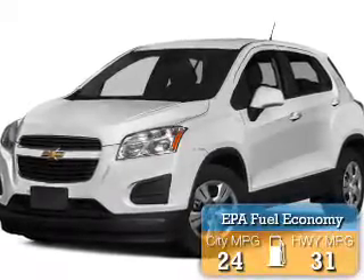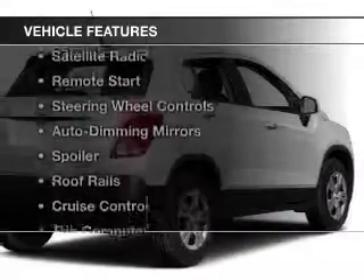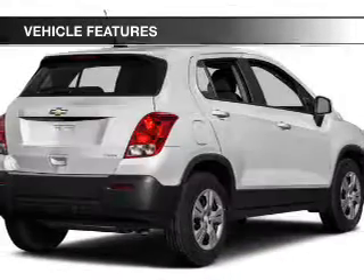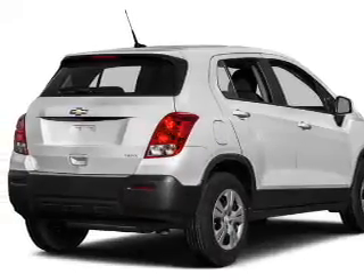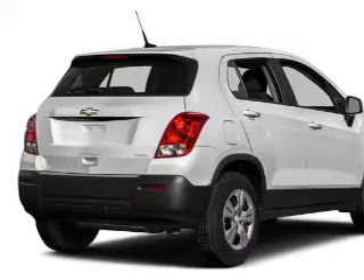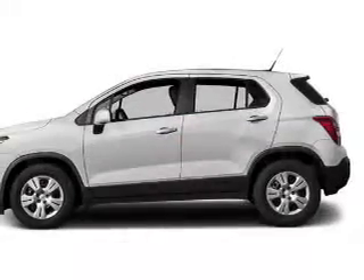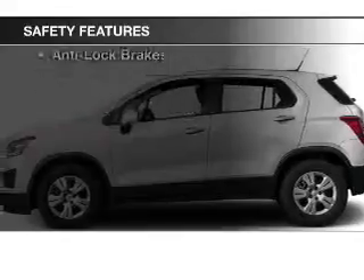Great fuel efficiency saves you money by requiring fewer trips to the gas station. The features include heated seats, Bluetooth connectivity, a satellite radio, remote start, steering wheel controls, auto-dimming mirrors, a spoiler, roof rails, cruise control, and a trip computer.